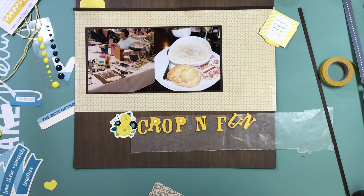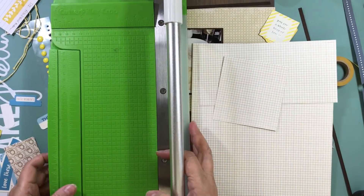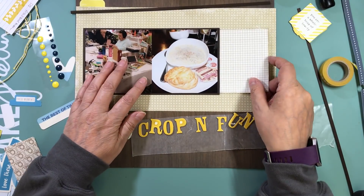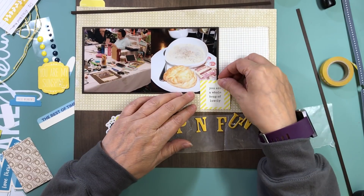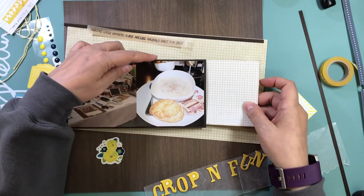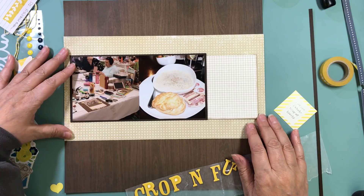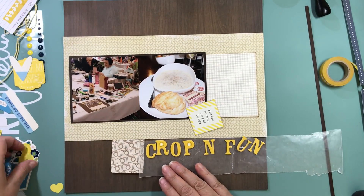I used that 12-by-12 cardstock that I had cut out the inside of, and I cut two little strips about an eighth of an inch each, and I'm going to put them at the top and bottom of that yellow grid pattern paper. Then I decided to cut another almost four-by-four piece of another grid paper — the grids are a little smaller and the lines are white and brown — and I'm going to do my journaling on that. I'm not sure why I felt like I needed something else for journaling because the yellow pattern paper would have been fine; I just wanted that extra layer to give me somewhere to put my embellishments.